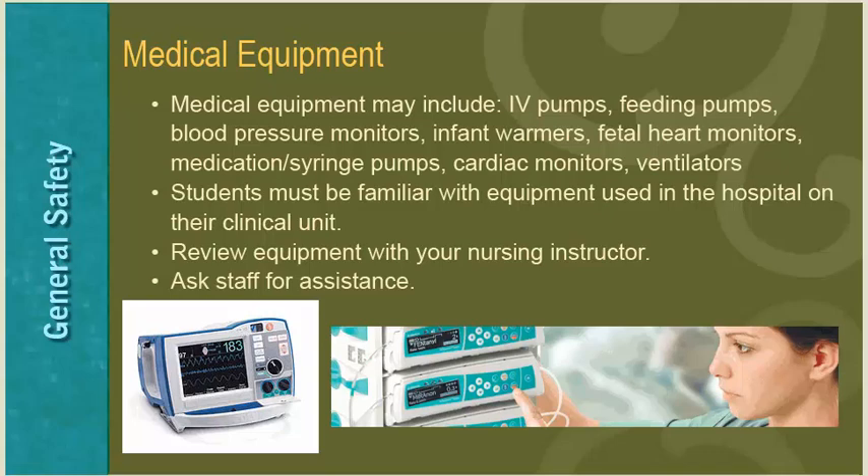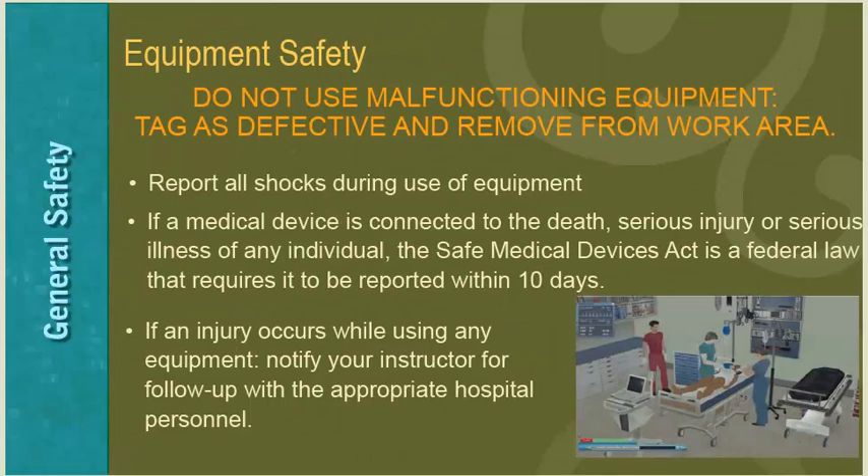Students must be familiar with equipment used in the hospital on their clinical unit and should review equipment with their nursing instructor. To ensure equipment safety, do not use malfunctioning equipment — tag it as defective and remove it from the work area. Report all shocks during use of equipment. If a medical device is connected to the death, serious injury, or serious illness of an individual, the Safe Medical Devices Act requires it to be reported within 10 days.